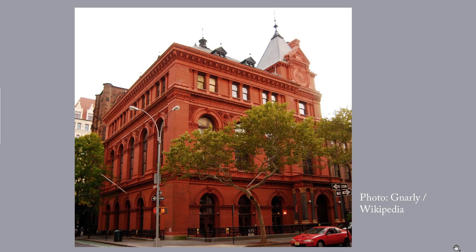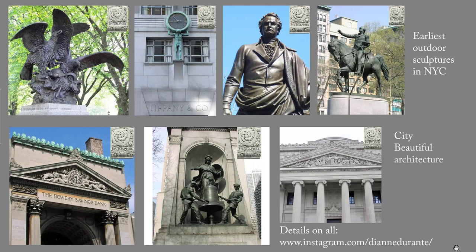It includes the terracotta heads by Olin Levi Warner. For the past 20 years, I've been compiling a database of outdoor sculptures in New York City, and this is the earliest example of figurative sculpture attached to a facade that I know of in the city. These terracotta heads predate by 10 or 15 years the explosion of architectural sculpture that followed the Columbian Exposition in 1893 and became known as the City Beautiful Movement.